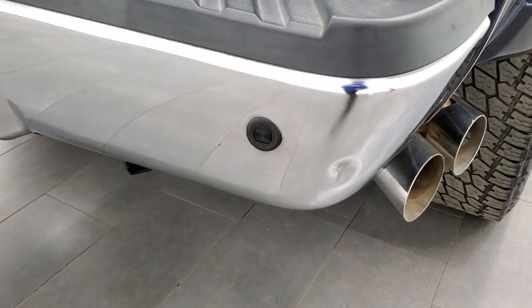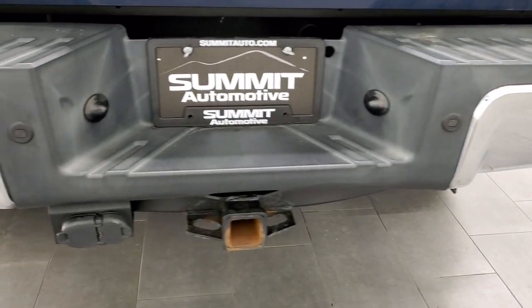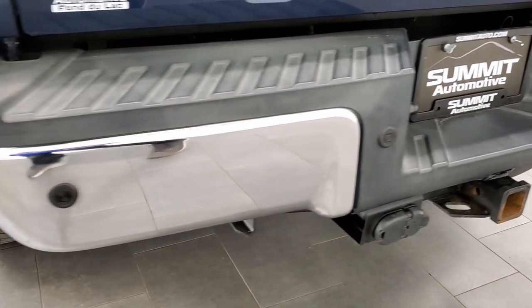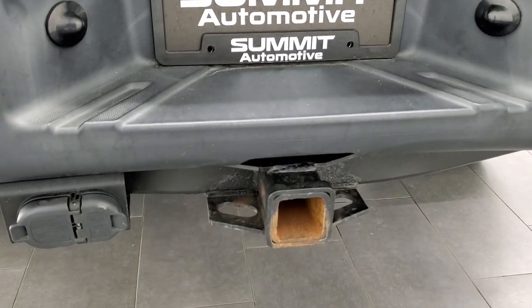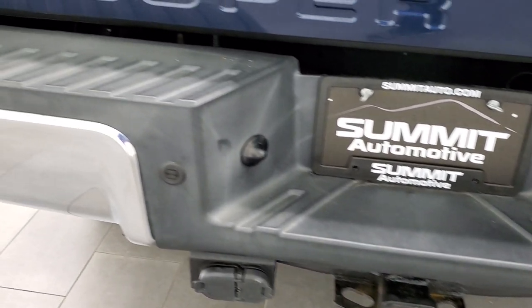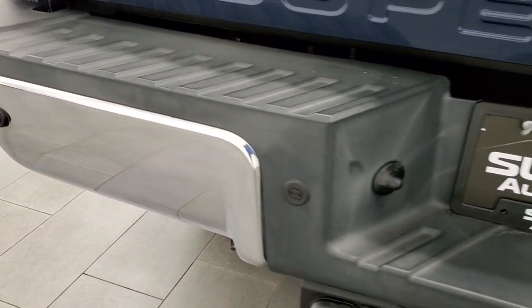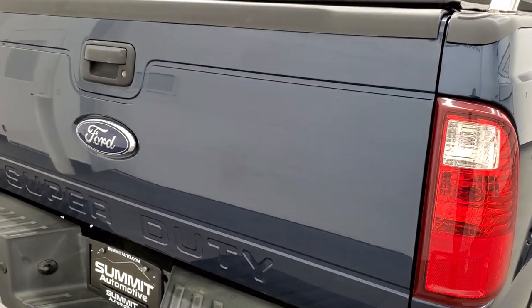There is one little ding on the bumper, but it does not affect the performance of the truck. That's why we do the videos — these are used vehicles and they're not going to be brand new, but we try to make them as nice as possible. Full towing package with receiver hitch, 4-pin and 7-pin wiring. It does have backup parking sensors, and the tailgate is in really nice shape.